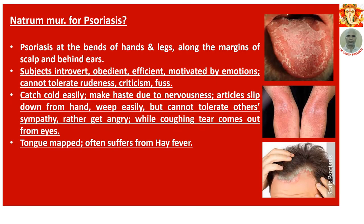Number 9: Natrum Muriaticum for psoriasis. Psoriasis at the palms of hands, legs, along the margins of the scalp, and behind the ears. Subjects are tender-hearted, obedient, efficient, and motivated by emotions. Cannot tolerate rudeness, criticism, or overbearing behaviour. Catch cold easily. Make haste due to nervousness. Articles slip down from their hands. Weep easily, but cannot tolerate others' sympathy — rather get angry. While coughing, tears come out from the eyes. Tongue mapped — often suffer from hay fever. The peculiar mapped tongue is a notable individualizing feature of Natrum Muriaticum.